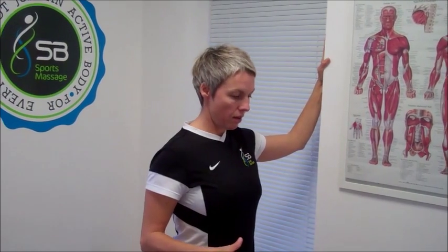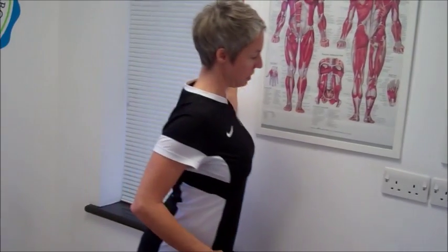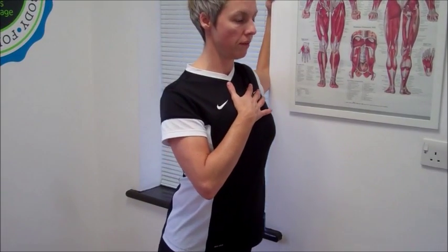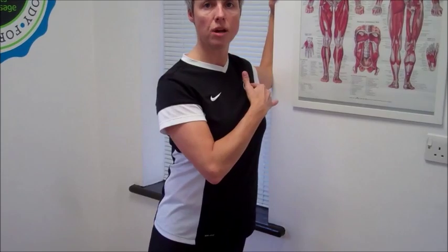Common mistakes that clients tend to make is not being square on. We see a lot of people twisting like this, or even twisting like this. You need to be square on from your arm so that when you're falling forwards, you're falling straight and getting the ultimate stretch.